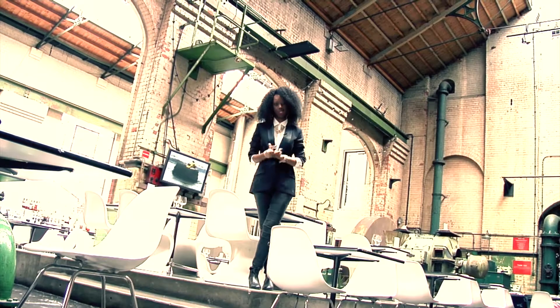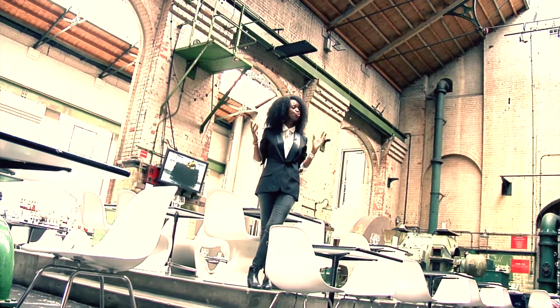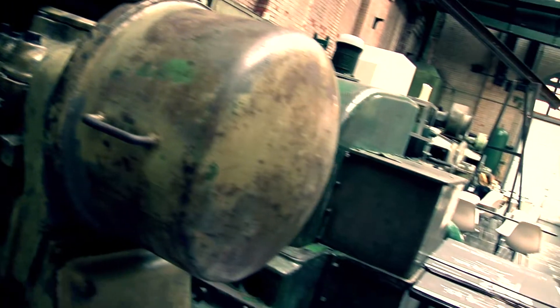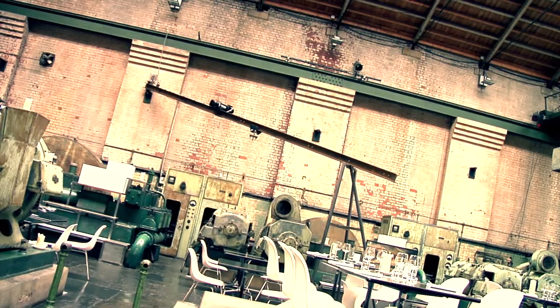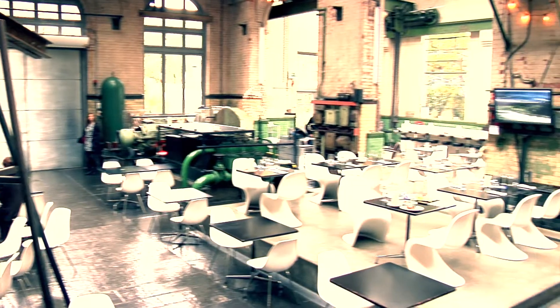This former power station turned restaurant and gallery provides one of the most striking settings for a meal in London. The Wapping Project has made a real feature of its inheritance, with much of the original machinery, equipment and features being wonderfully preserved — from the pressure pipes and rusty chains to the huge hooks — all blending side by side with modern dining furniture.